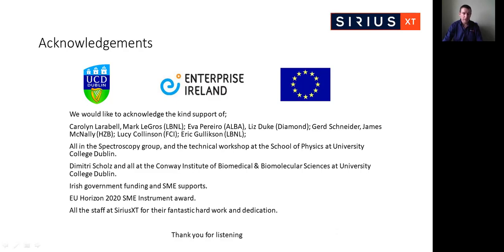That's about it from me. Thank you very much for listening and enjoy the remainder of the symposium. Bye-bye.